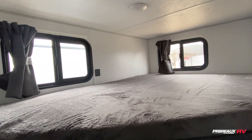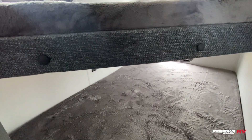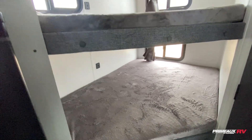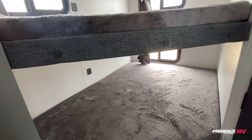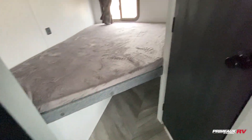You also have double bunks with windows up top and down below, which helps bring in a lot more lighting and opens up the space. There are USB ports if you need to charge your devices, and you can also utilize underneath for extra storage.